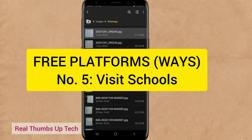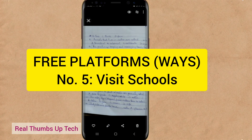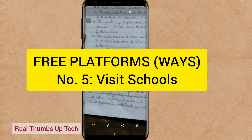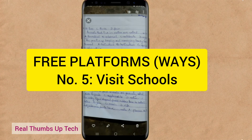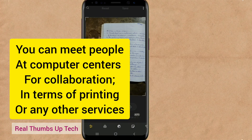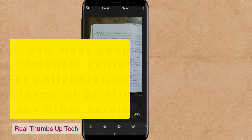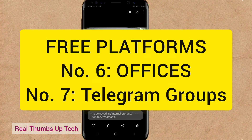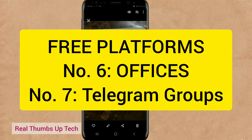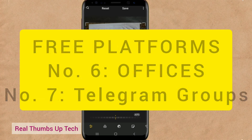Another place — this is number five — is to visit schools. Guys, visit schools. Meet schools. They will give you jobs. Just dress well and go to schools. Speak well to them. Tell them you want to meet their head, or their proprietress or proprietor. Meet them and explain what you do — just tell them you offer typing services. Give them a discount, more than what they would be charged outside. You can also get meeting offices — many offices are looking for people to type for them. Visit universities, meet students, and type project works for students.